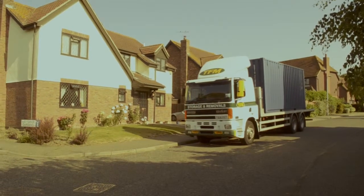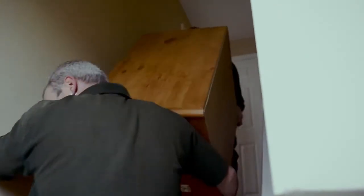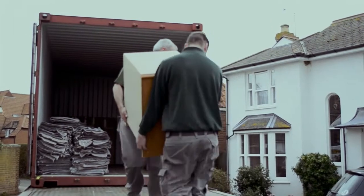Our uniformed staff will load directly from your home into our storage container, wrapping furniture in blankets, bagging mattresses and hanging clothes in garment boxes. The container will be locked and sealed when loading is complete.